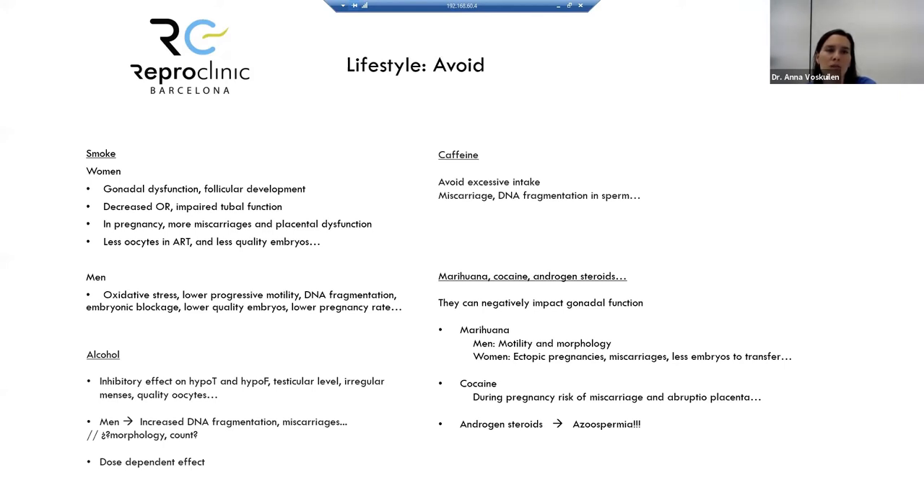Smoking has a significant impact on fertility. In women, it can cause gonadal dysfunction and problems with follicular development. Women who smoke may have lower ovarian reserve or earlier menopause, and it can impact tubal function. In assisted reproductive techniques, smoking is associated with fewer oocytes and lower quality embryos. In men, smoking can produce oxidative stress, lower progressive motility, and DNA fragmentation in spermatozoa, potentially leading to embryonic blockage.